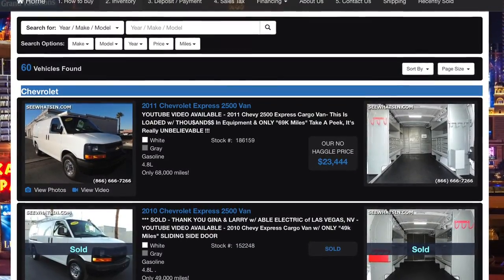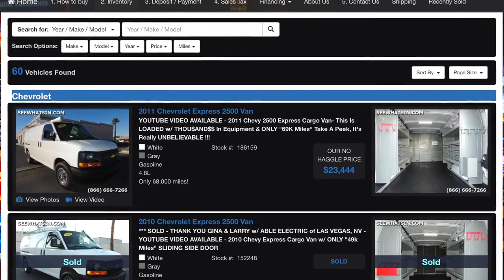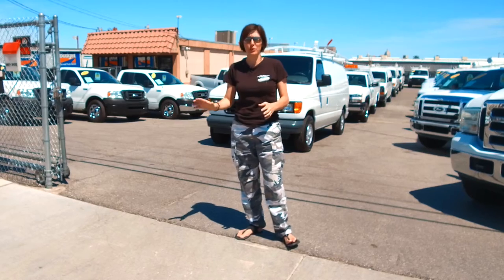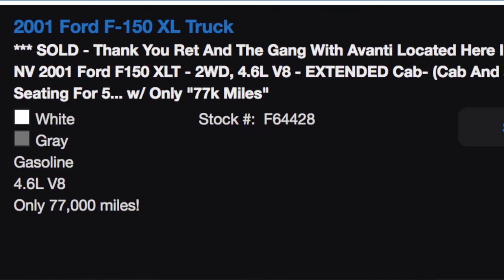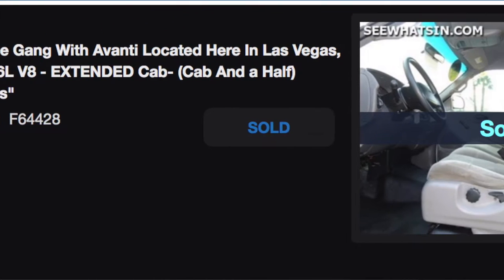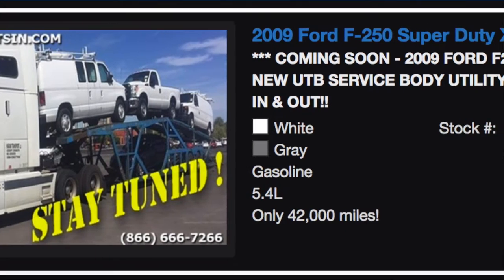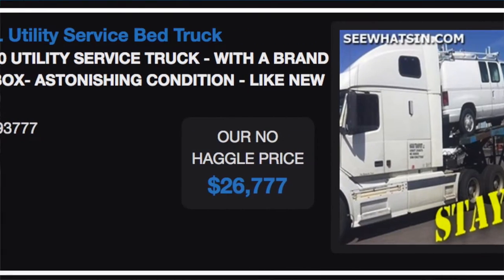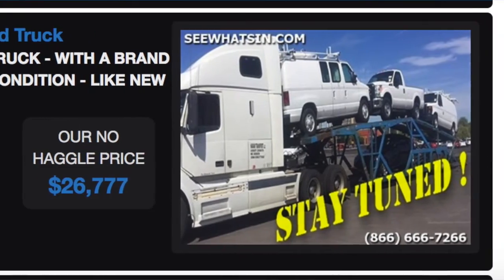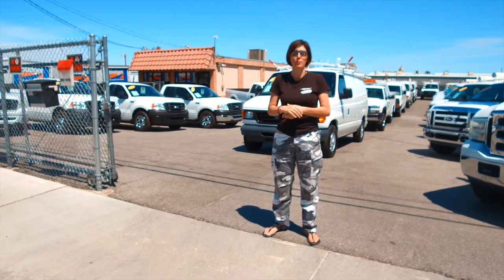Our inventory page is set up to be current constantly, 365 days a year, 7 days a week. You can count on the fact that if something is sold or a deposit has been placed, we mark it sold or held. And if we have something coming in that we know about a month or two in advance, we put the coming soons there. A lot of those vehicles get scooped up before they even get here, so look closely through the coming soons to see if something might work for you.